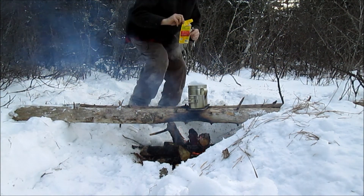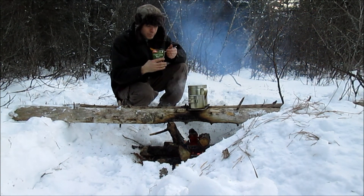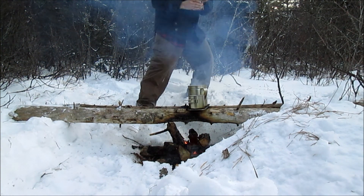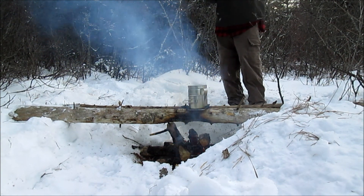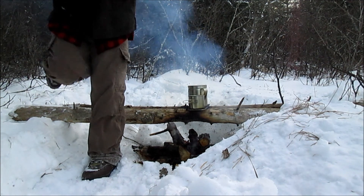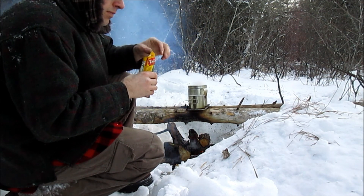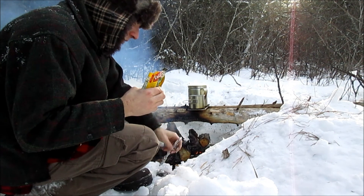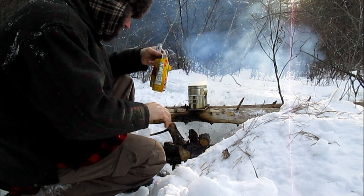All right, this is our first bite with the Case Hobo, and first time with this rice. Smoke's in my eyes. The Case Hobo is sweet — the rice is okay. The Case Hobo works awesome. The rice is all right, not bad.